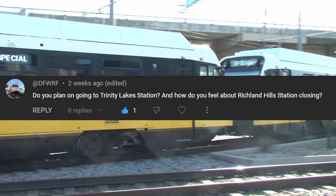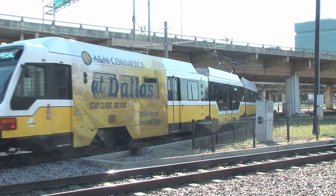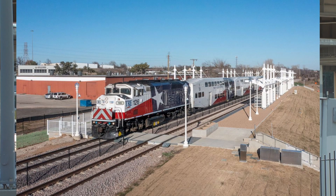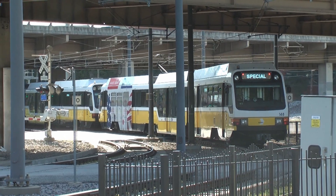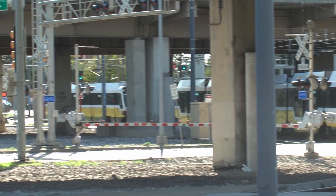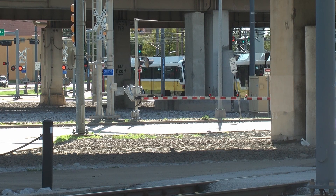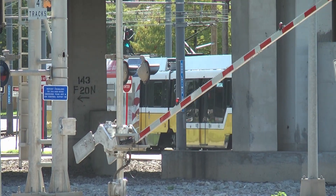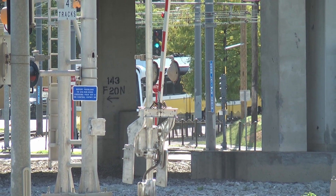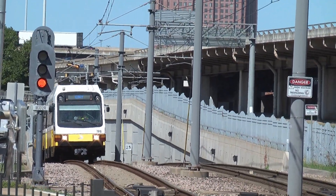DFWRF asks: do you plan on going to Trinity Lakes Station, and how do I feel about Richland Hills Station closing? I've actually wanted to go to Trinity Lakes for a while — I got to see it once when I passed over it on the interstate. Pretty cool looking, honestly; I'd love to go there. Can't wait for the TOD developments. I'm a little sad about Richland Hills Station closing, but it didn't really serve much of a purpose — no TOD, it was kind of just a parking lot. It will still be a cool place for railfanning, but a lot harder to access now that you can't get there by train. It's going to be demolished soon, so I might visit it in the future, but not now.